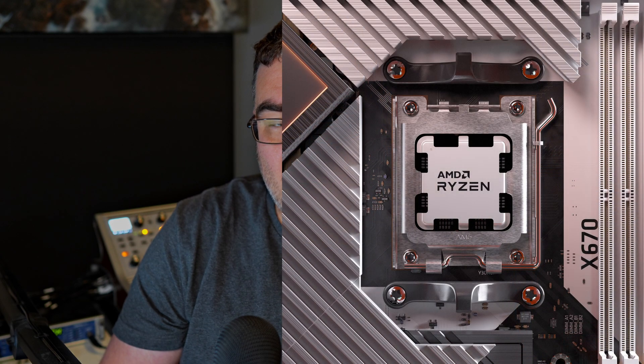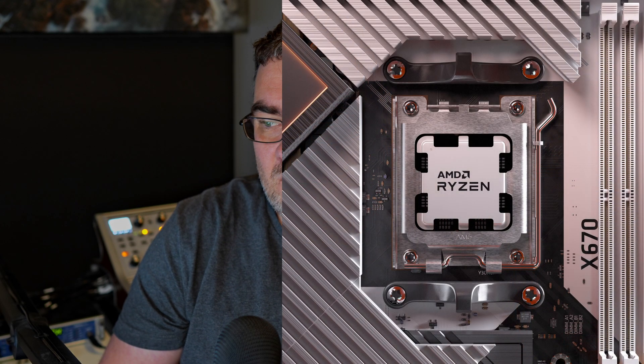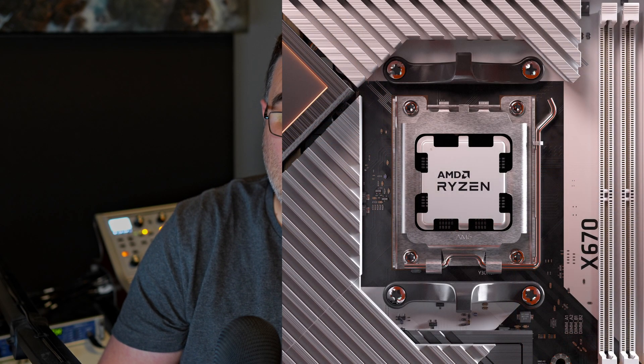The launch of these CPUs is September 27. Since these CPUs are a new architecture, you need to buy a new motherboard and memory if you want to upgrade. The only supported memory for this platform is DDR5 — it will not support DDR4 memory at all. The new socket is called, surprisingly, AM5.